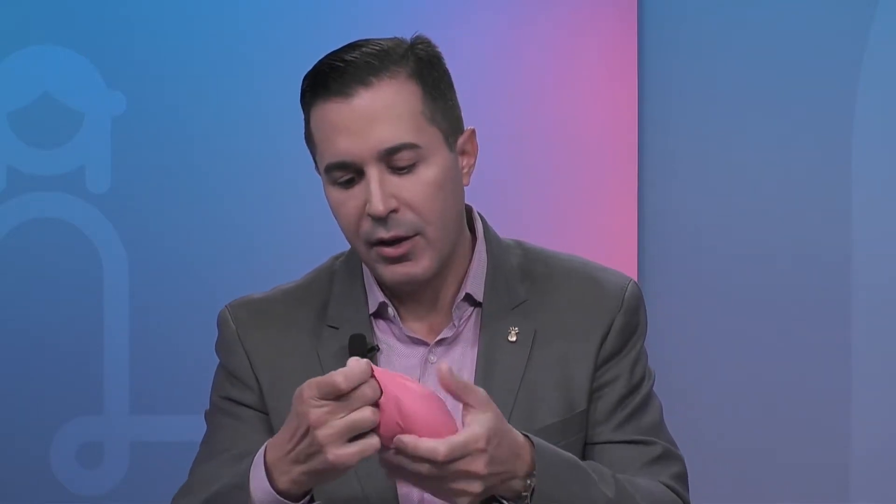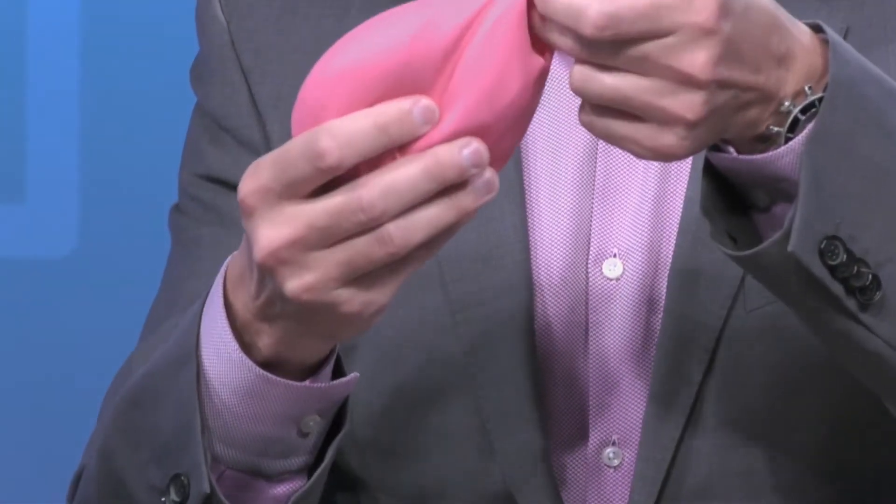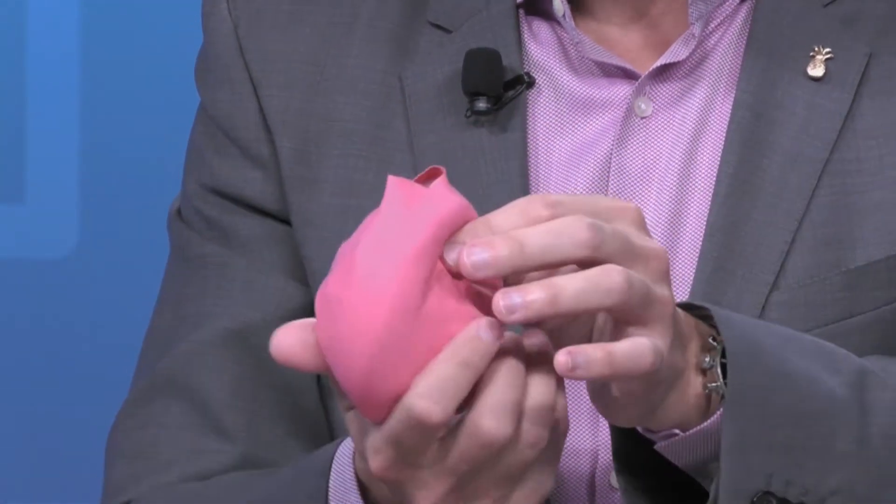If you look at the implant — I brought it here to show where the capsule is. The capsule is soft, it's supple, it's pliable. This would be a normal capsule around the breast implant.